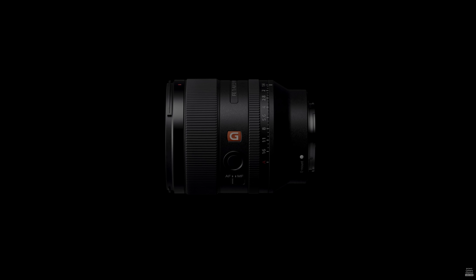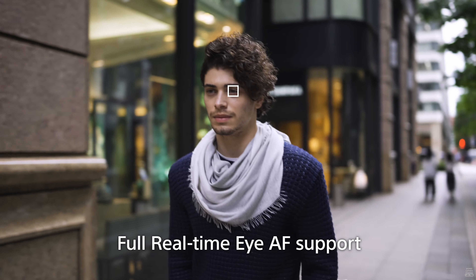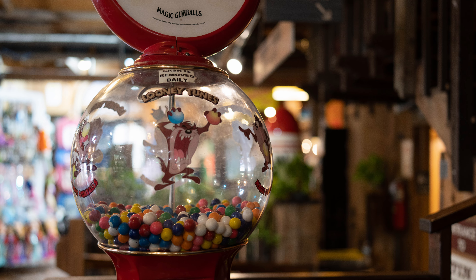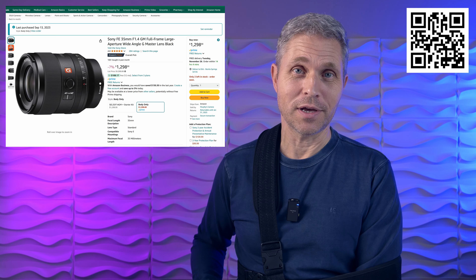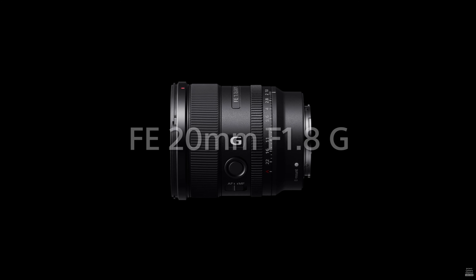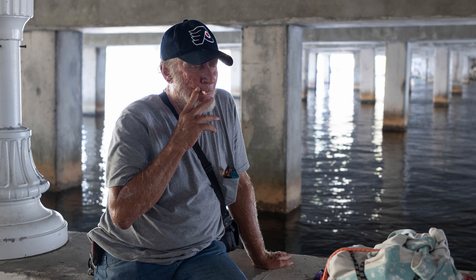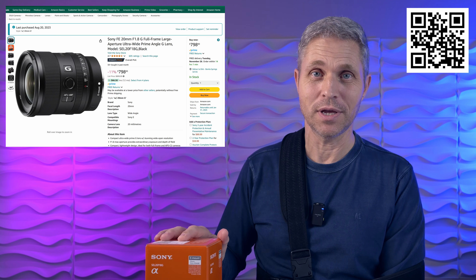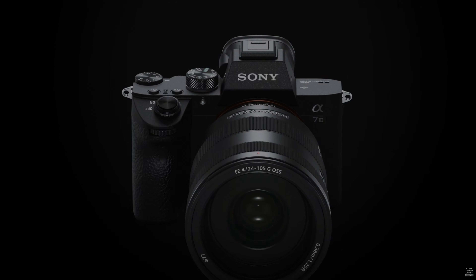I have two more full frame lens recommendations for you. One is the Sony 35mm f/1.4 G Master lens. This is a lens that has great sharpness, low vignetting, low distortions, and a fantastic overall image quality. Unfortunately the Sony savings during the Black Friday sales are not that much compared to other brands, but still you could save $100 when picking it up for $1,298. The second full frame lens I'd like to recommend is the Sony 20mm f/1.8. I think it's a highly underrated lens with such amazing image quality that I believe it deserves the G Master title. It is currently on sale with a $100 discount and you could pick it up for $798.